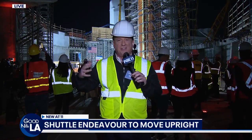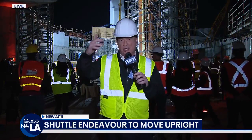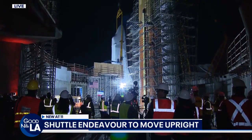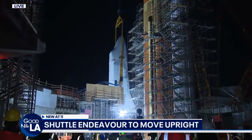Everybody involved with safety here, very carefully lifting Endeavour — its last flight airborne again. Its last flight was 13 years ago in orbit. Now it's just about 200 feet above the ground going into the Science Center. There she is, Endeavour. Still noticeable, the cone and some workers there.